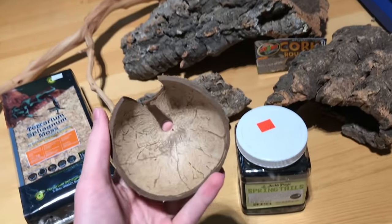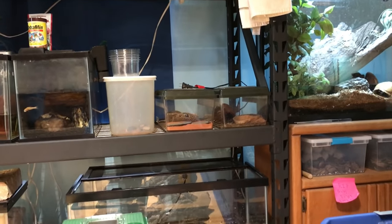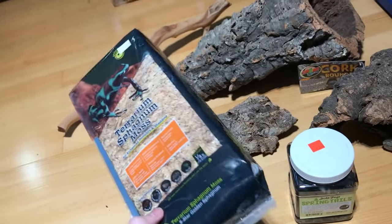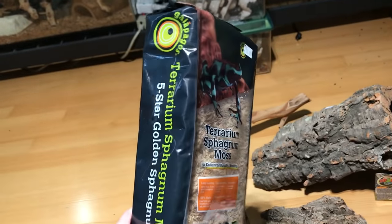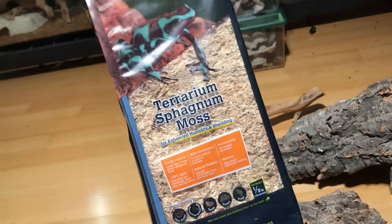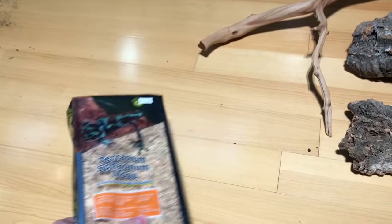Right here we have a half coconut hide. This is going into Tipsy the garter snake's setup. Here we've got a big bag of Sphagnum moss — this is a Galapagos brand. I ran out of New Zealand Sphagnum a while ago and had to use a different species for the baby Gold Dust Day geckos, but I'm probably going to replace theirs with this stuff. I'm also going to use a lot of it in Kosho the blood python's cage.